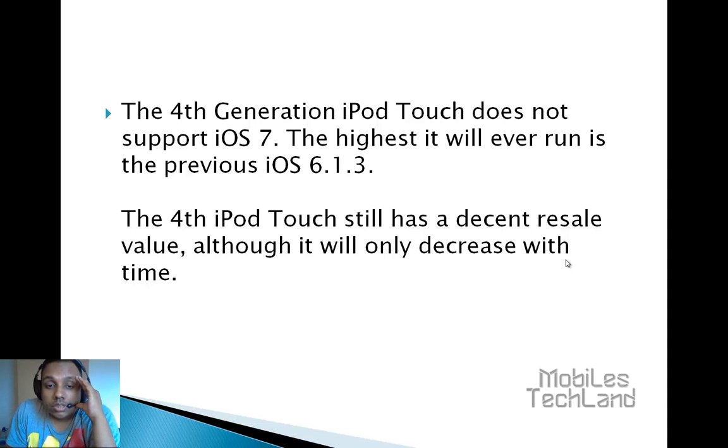However, the iPod touch still has a decent resell value, although it will only decrease with time. So what you need to do is sell your iPod as soon as possible and get an iPod with the latest generation, so that the latest iOS 7 works.